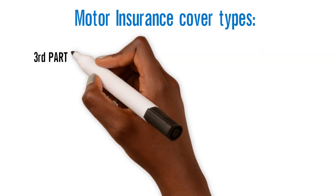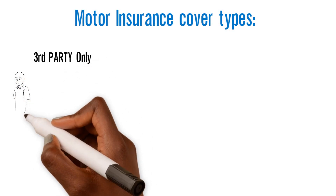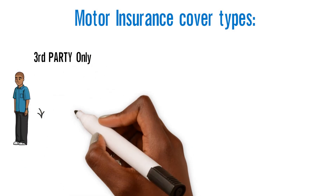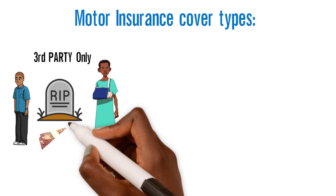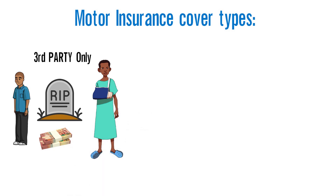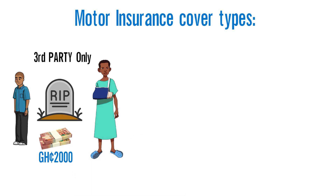Moto Insurance Cover Types — Third-party only. The policy indemnifies the policyholder and any permitted driver in respect of the policyholder's legal liability to third parties for death and bodily injury, as well as claims for damage to other persons' property. The minimum limit for third-party property damage at present is 2,000 Ghana Cedis; however, this can be increased by request. Bodily injury cover is unlimited.